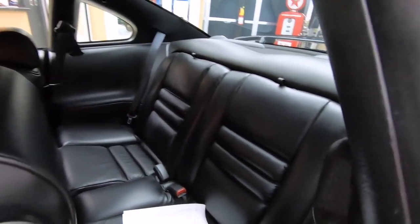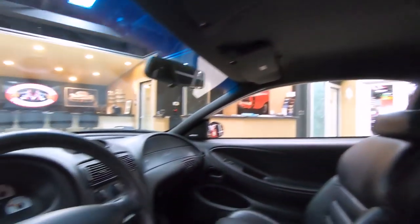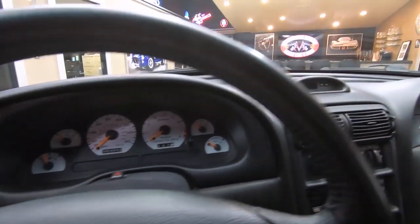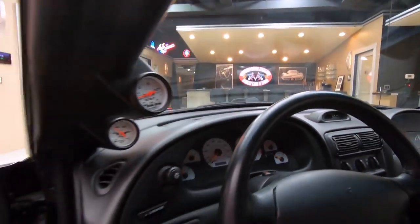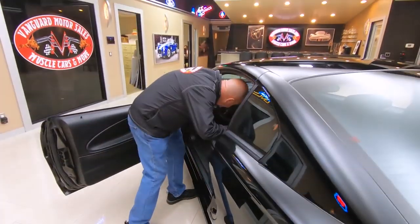Back seat doesn't look like it was ever sat in. Headliner's looking great. Dash is looking awesome. Of course, it's manual transmission. The car is absolutely beautiful, and it will outrun anything. She is gorgeous.